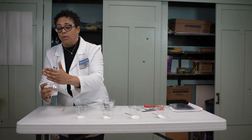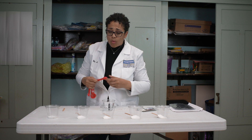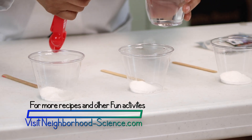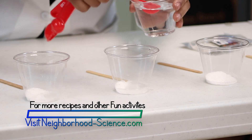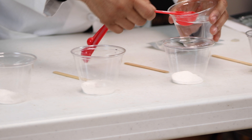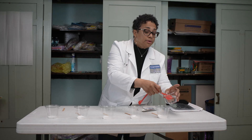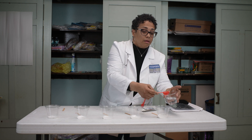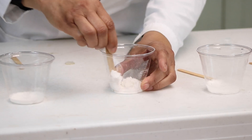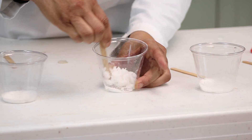So now for our first one, we're going to add one teaspoon of water. I'm going to add one teaspoon here, four teaspoons to the second, one tablespoon to the third, and four tablespoons to our last one — remember, it's the same amount of sodium polyacrylate in each. Then we're going to mix them. And you're going to see what happens — it gets fluffy, just like snow!